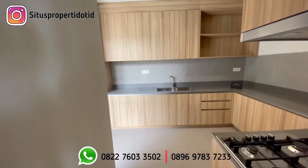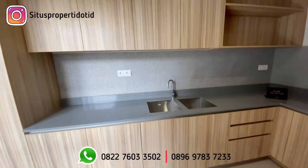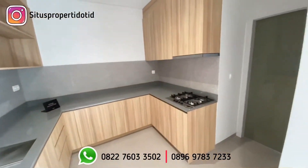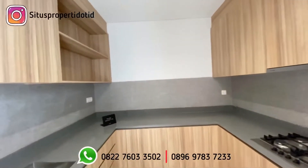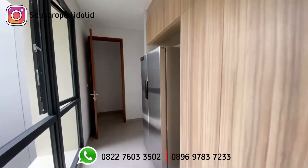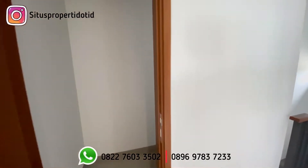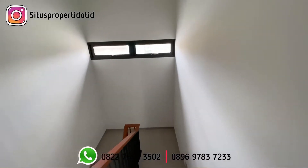Dapur kotornya di sini juga semua sudah include. Tangga ke bawah ini merupakan tangga menuju ke area dapur, ke area service area yang ada di bawah, dan ada garasi juga di area tersebut.